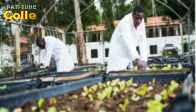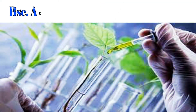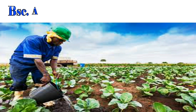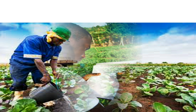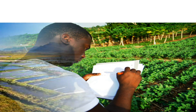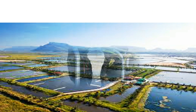We now look at the College of Agriculture and Natural Resources. BSc Agricultural Biotechnology, 19. BSc Agri-Business Management, 18. BSc Agriculture, 24. BSc Aquaculture and Water Resources Management, 24.